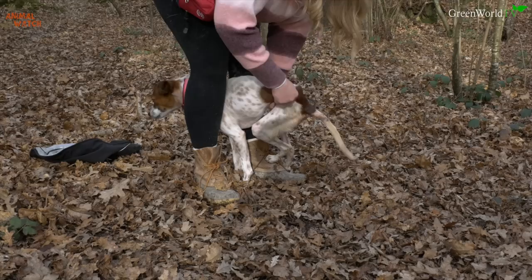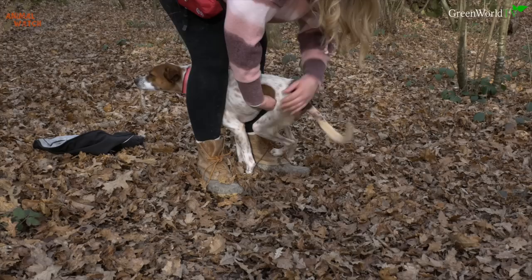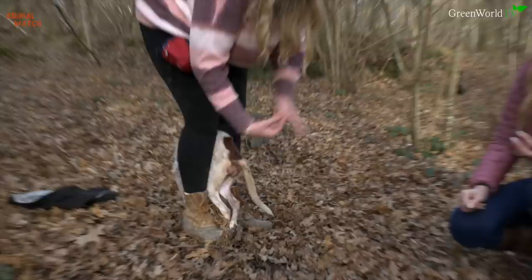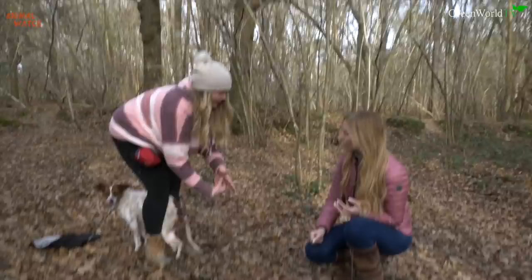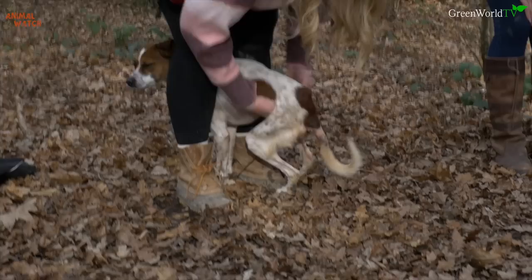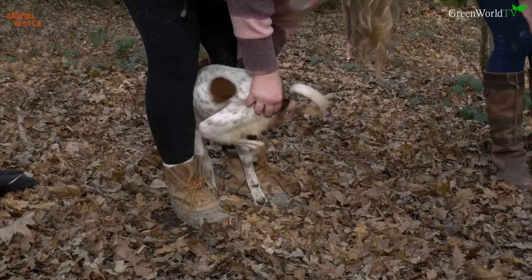Casey demonstrated bladder expression on Lola: finding the bladder in the cavity between the rib cage and hip bone, placing one hand underneath and one at the base of the bum, then squeezing and pushing the bladder to express it. She demonstrated successfully, and then showed how to check for and express the bowel — feeling around the tail bone area for any stool present, then gently pressing to assist elimination.